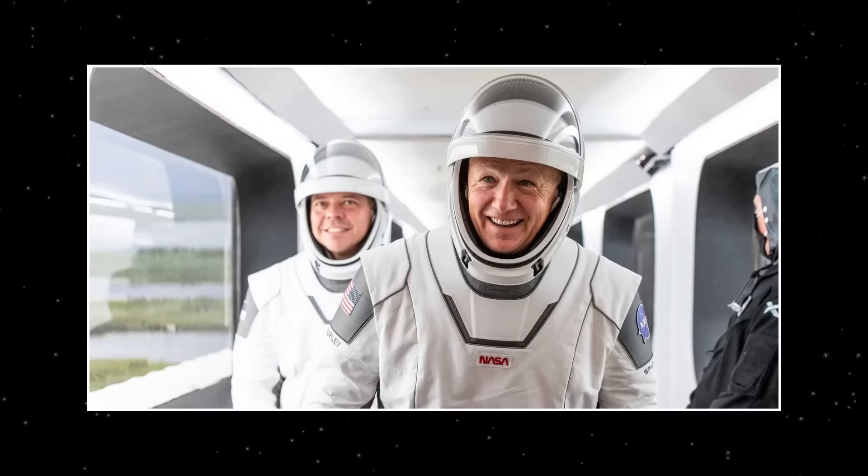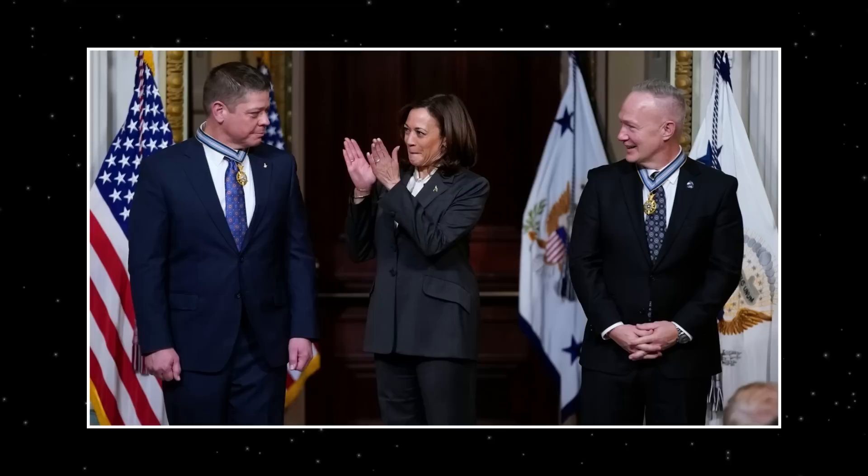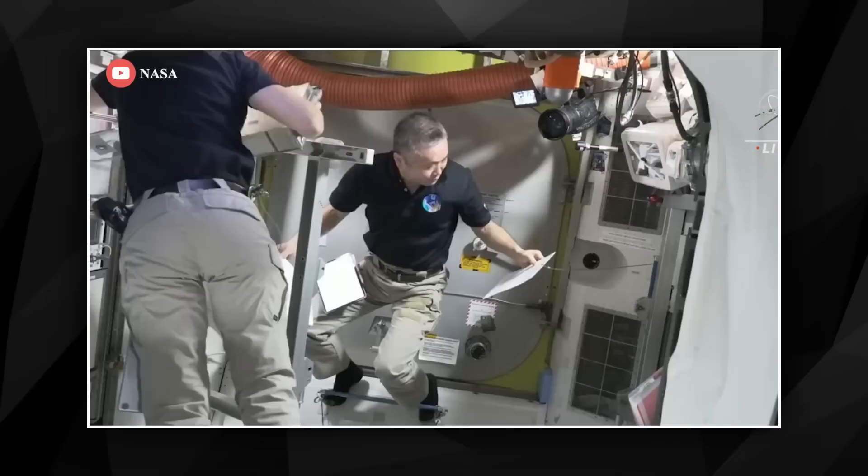The Congressional Space Medal of Honor will be given to the astronauts who were in charge of SpaceX's first Crew Dragon test flight, according to NASA, in recognition of their valor. The honors will be presented to retired NASA astronauts Douglas Hurley and Bob Behnken in a ceremony on Tuesday, January 31st, by Vice President Kamala Harris, Chair of the National Space Council. Beginning at 4:15 PM Eastern, NASA will broadcast the event live through social media and NASA TV. Just 28 recipients have received the Congressional Space Medal of Honor since Congress authorized it in 1969.